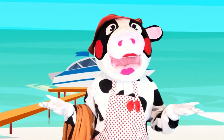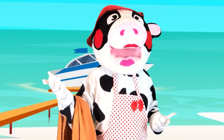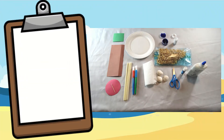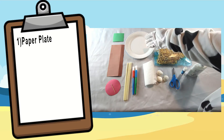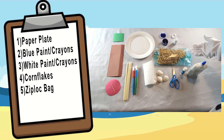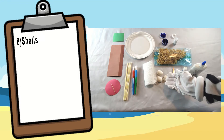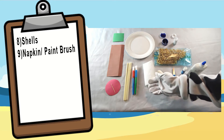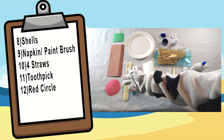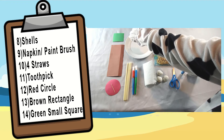Now that we've learned how beaches are made, let's do a beach project! You will need a paper plate, blue and white paint or crayons, cornflakes, a Ziploc bag, glue, scissors, shells, a napkin or paintbrush, four straws, a toothpick, a red circle, a brown rectangle, and a green smaller square.